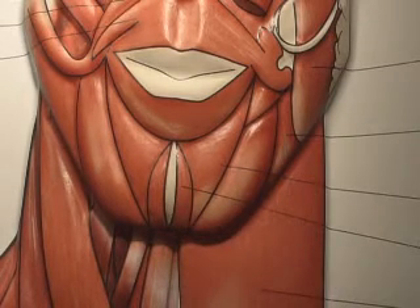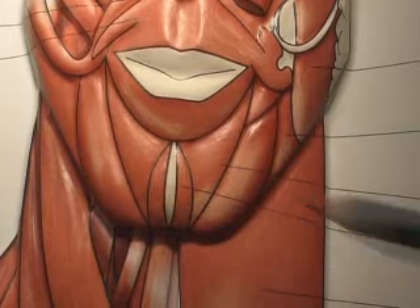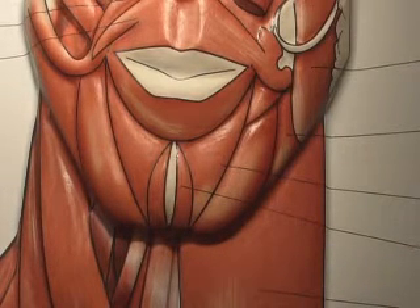The mentalis muscle is very easily and very effectively treated with a few little dots of Botox here, here, here, and here. This can completely transform someone who has a pebbly chin and remove this overactive muscle completely.